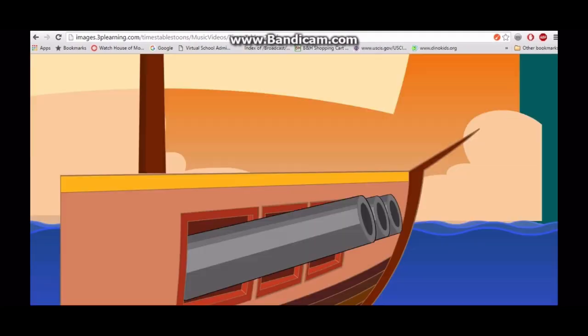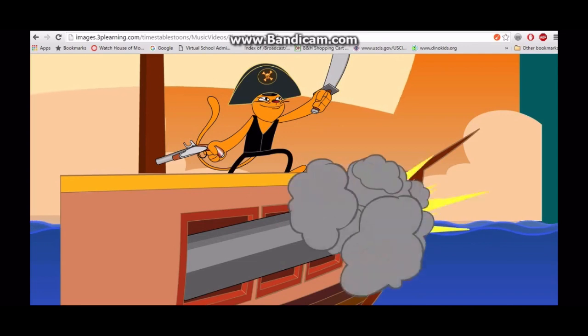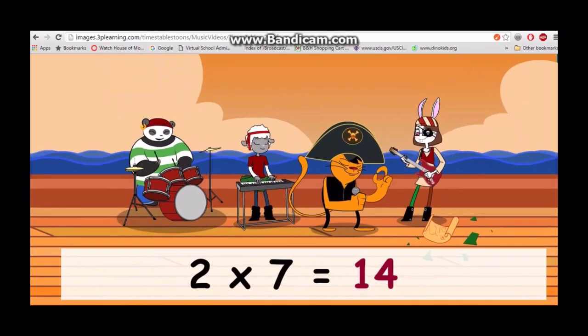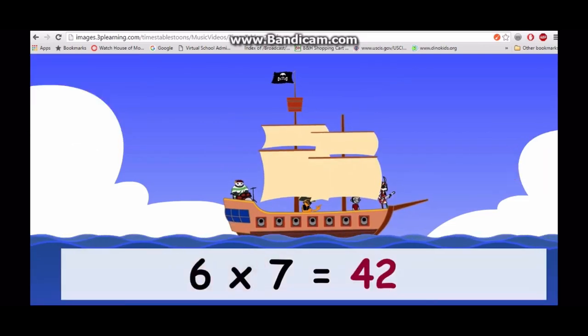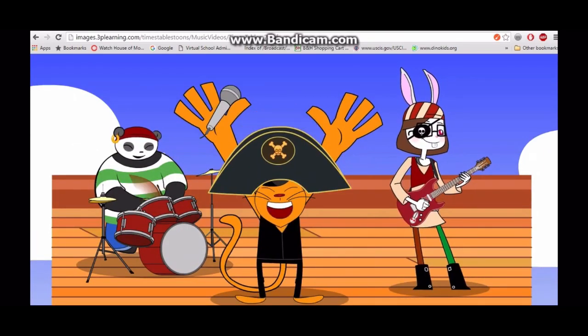Come on, come on, rock the seven times table with me! Seven, wake up the rock! One times seven is seven, two times seven is fourteen, three times seven is twenty-one, four times seven is twenty-eight, five times seven is thirty-five, six times seven is forty-two. Put your hands in the air, we're halfway there, then you'll know what to do.